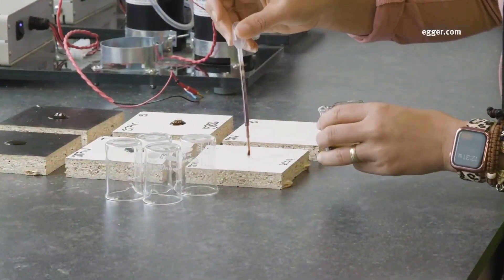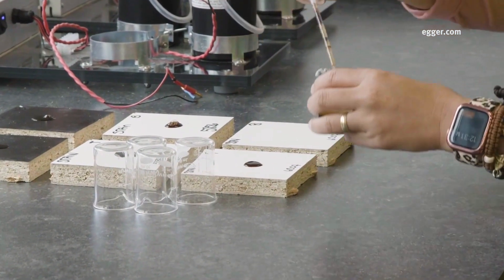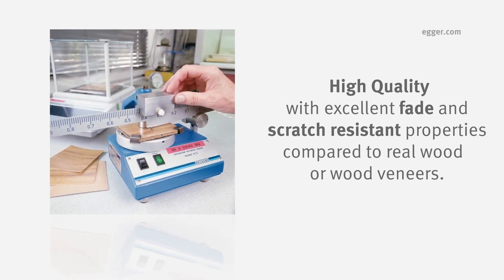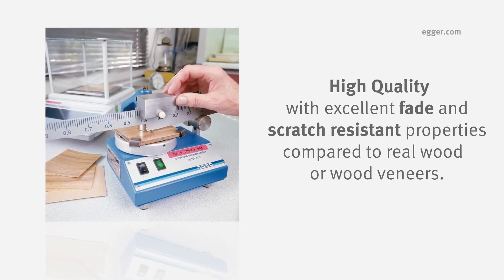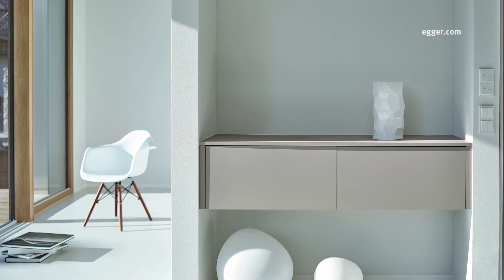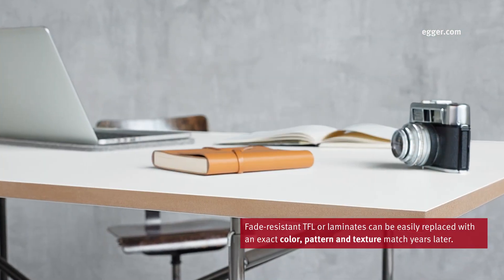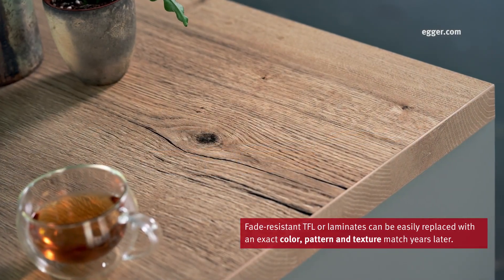When it comes to performance, TFL and laminates are not only high quality — they offer excellent fade and scratch-resistant properties compared to real wood or wood veneers. This is a huge benefit,